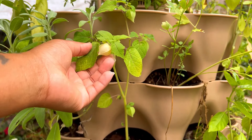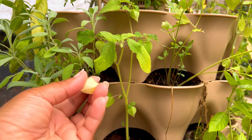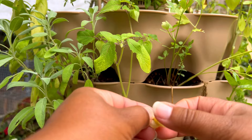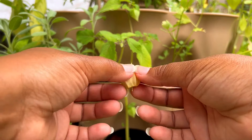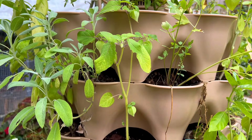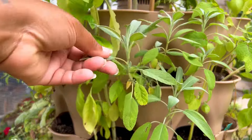This is a pineapple ground cherry plant. I grew ground cherries two years ago and was not going to grow any this year, but decided to try a different variety. The variety I grew before was Hot Aunt Molly's, and this one is Pineapple. I do taste the difference, but still they're not really my cup of tea.